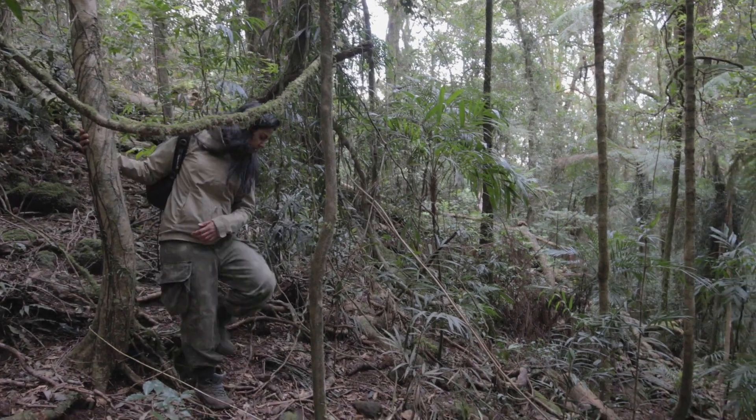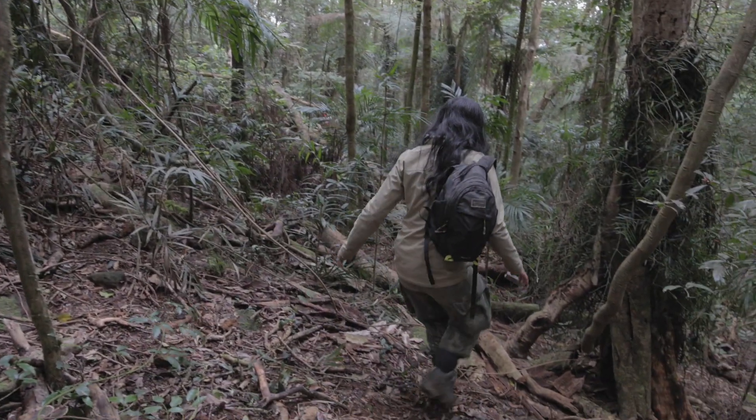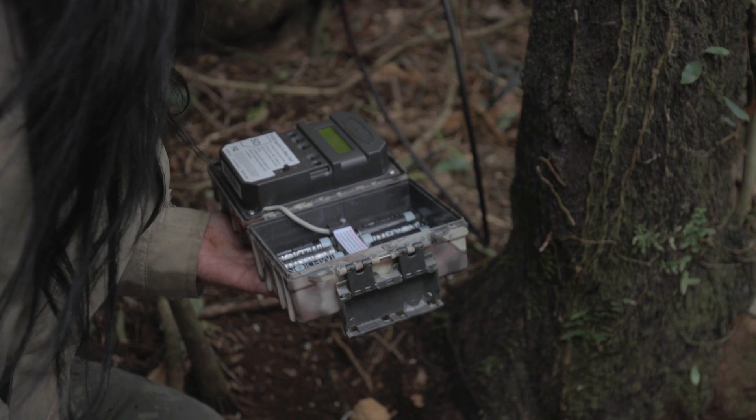The limitation of that previous work was that while it was important foundational work, we were really only using one method of capture — the Elliott traps. So we then started to broaden that to use camera traps as well.